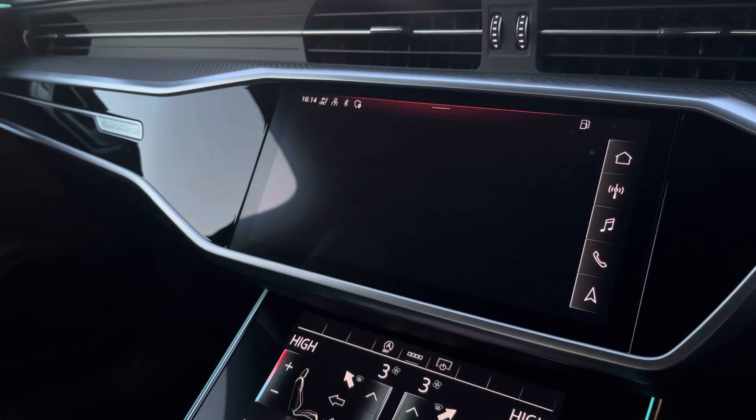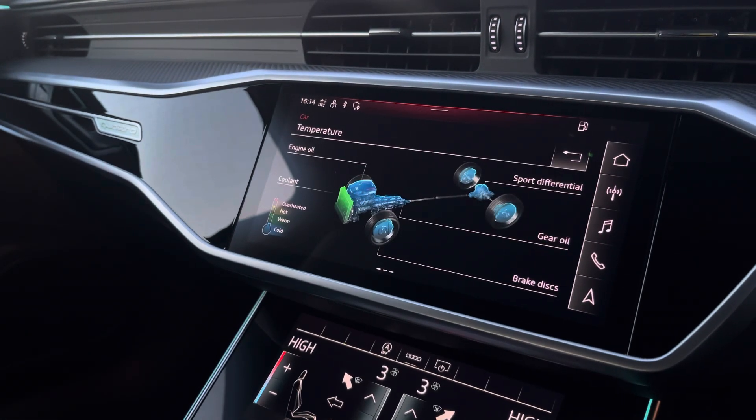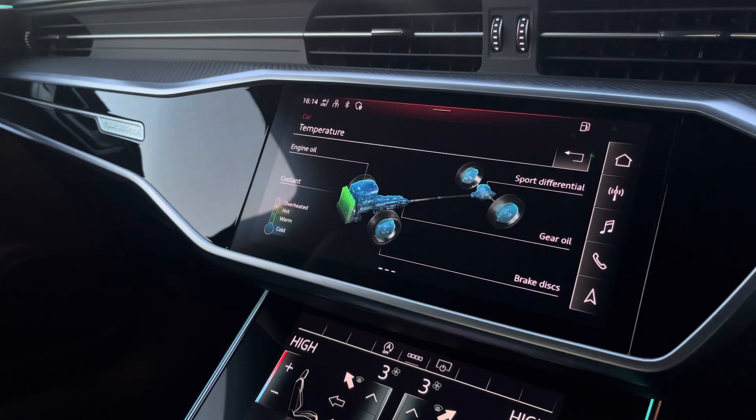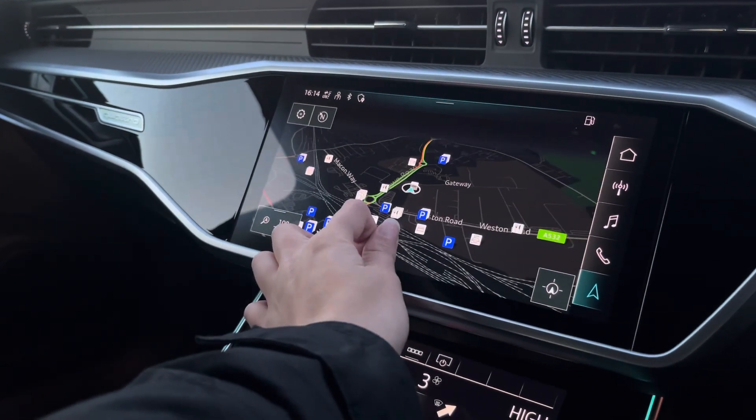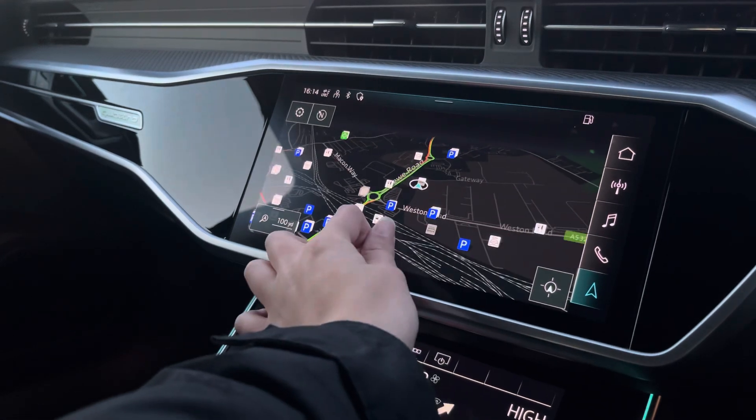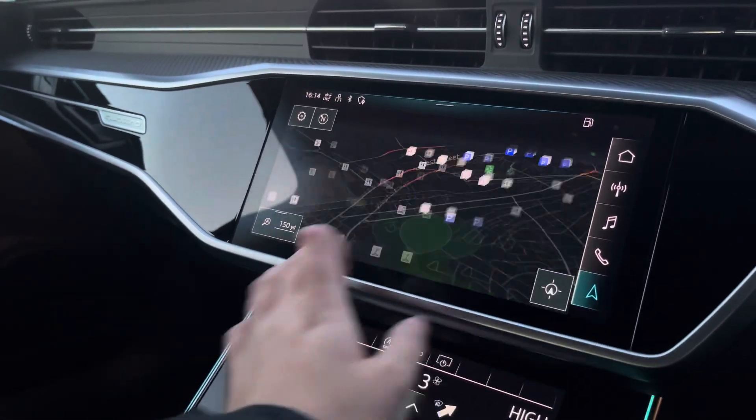With this being an RS model, we have the RS monitor, monitoring different temperatures throughout the vehicle including the engine oil and coolant. The touchscreen satellite navigation system is extremely easy to use, allowing you to easily zoom in and out of the maps, providing quick and easy route guidance.